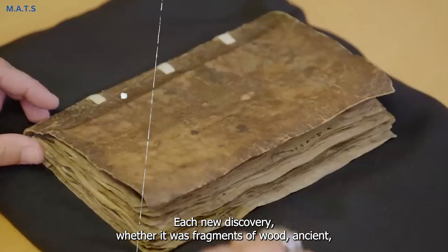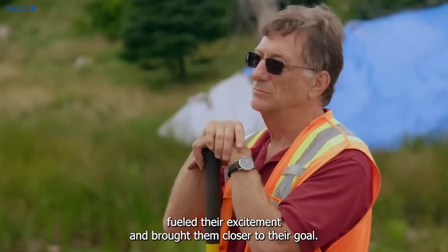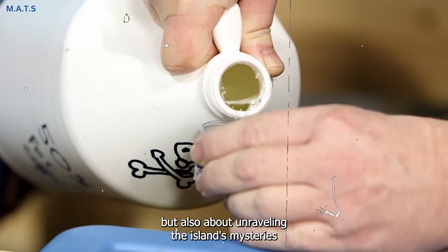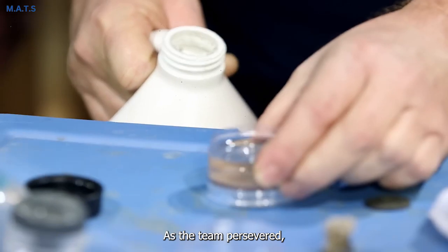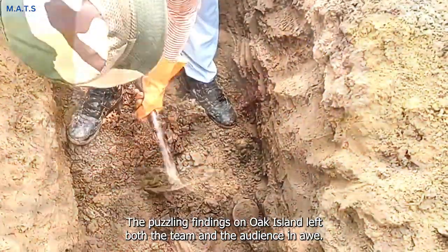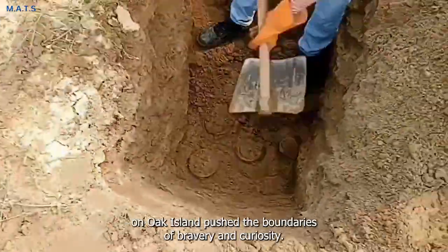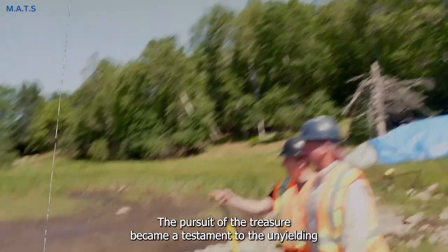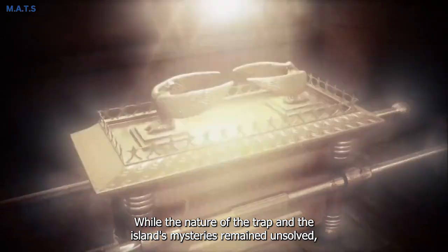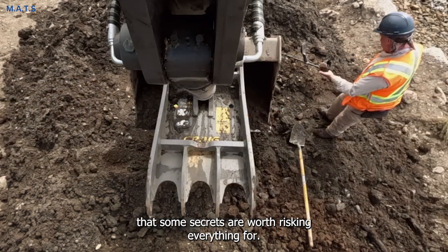Each new discovery — whether fragments of wood, ancient iron fasteners, or mysterious artifacts — fueled their excitement and brought them closer to their goal. The search for the money pit on Oak Island was not just about finding wealth, but also about unraveling the island's mysteries and uncovering its hidden history. As the team persevered, the suspense grew, capturing the attention of viewers worldwide. The chilling discovery on Oak Island pushed the boundaries of bravery and curiosity, and the pursuit of the treasure became a testament to the unyielding human spirit of exploration and the thirst for knowledge. While the nature of the trap and the island's mysteries remained unsolved, the Oak Island team's relentless pursuit reminded us that some secrets are worth risking everything for.